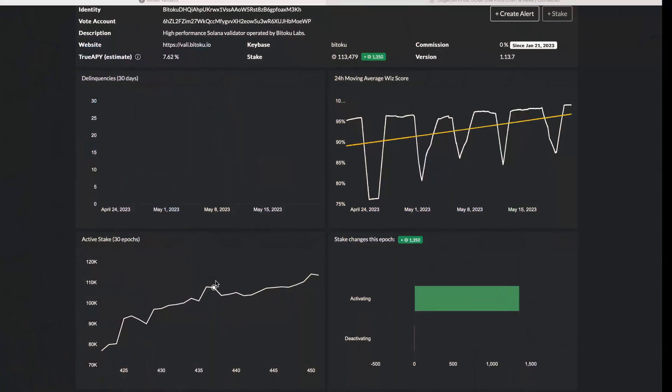We've been making great progress. As you can see here, the stake has been going up all the time. We're now at 113,479 SOL staked to us — that's millions and millions of dollars. And in this epoch, we're getting 1,350 SOL in new stake, so we will cross the 115,000 threshold within the next day or so.